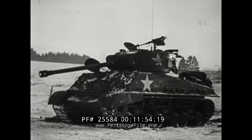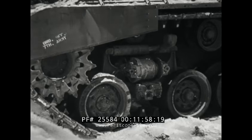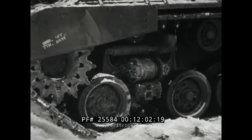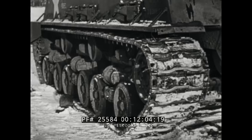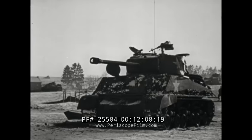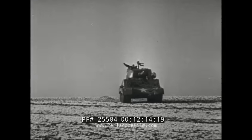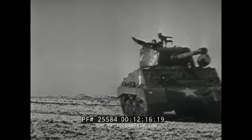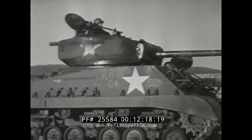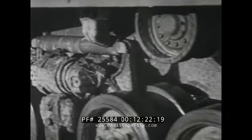New versions of the Sherman tank appear at the front with modified suspension systems and wider tracks. These wide tracks should give improved traction in the snow and mud of Western Front battlefields. The 76-millimeter gun has a muzzle brake, very similar to the German version. In tests near Bastogne before delivery to the 4th Armored Division, the modified Sherman is photographed to show distinguishing features and the vehicle's maneuverability.